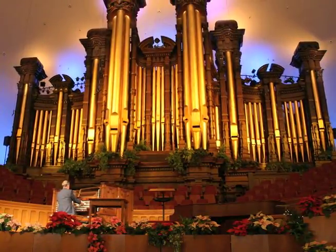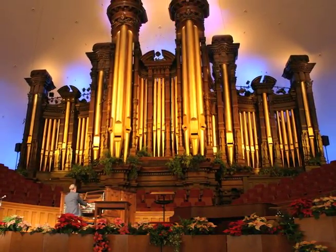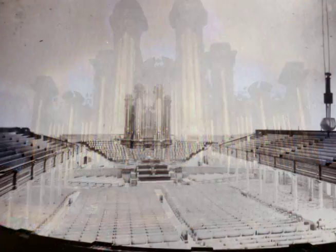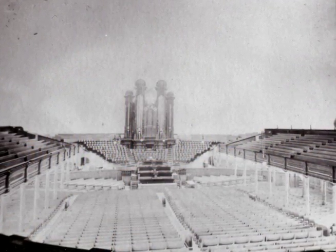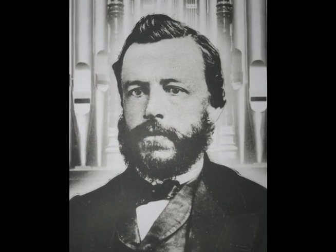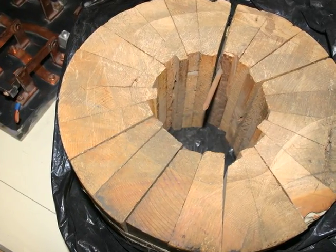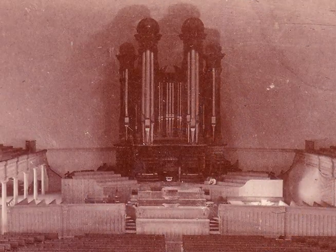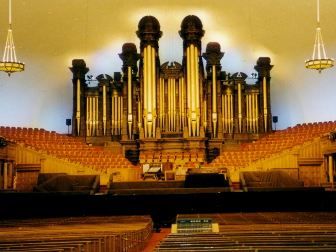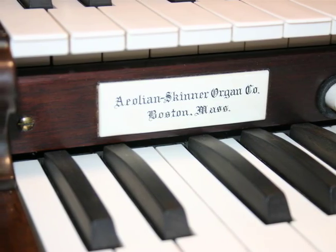While not the world's largest, it is one of the finest pipe organs ever built. Constructing the original organ required artistic craftsmanship and perseverance in the face of great obstacles. Australian-born organ builder Joseph Ridges fashioned pipes from tall, straight-grained pine that ox-drawn wagons hauled 300 miles to Salt Lake City. Since its completion, the organ has been renovated and enlarged several times. The Aeolian Skinner Company of Boston built the present organ.